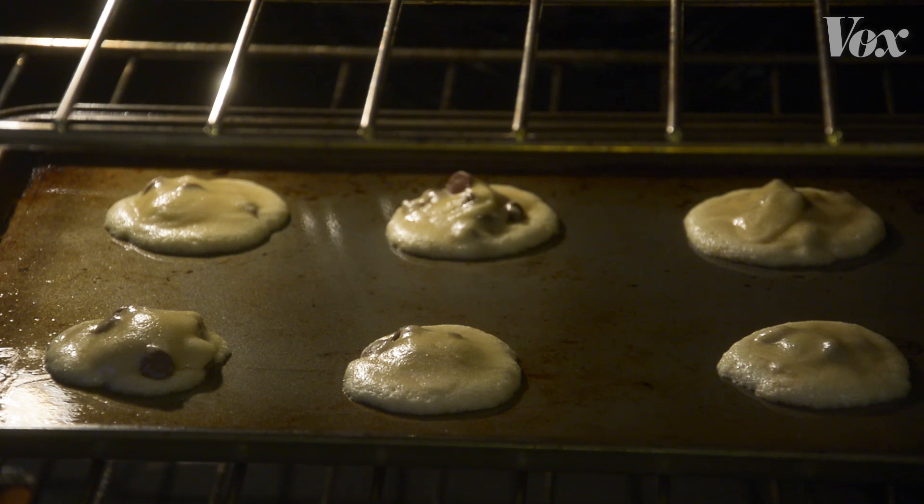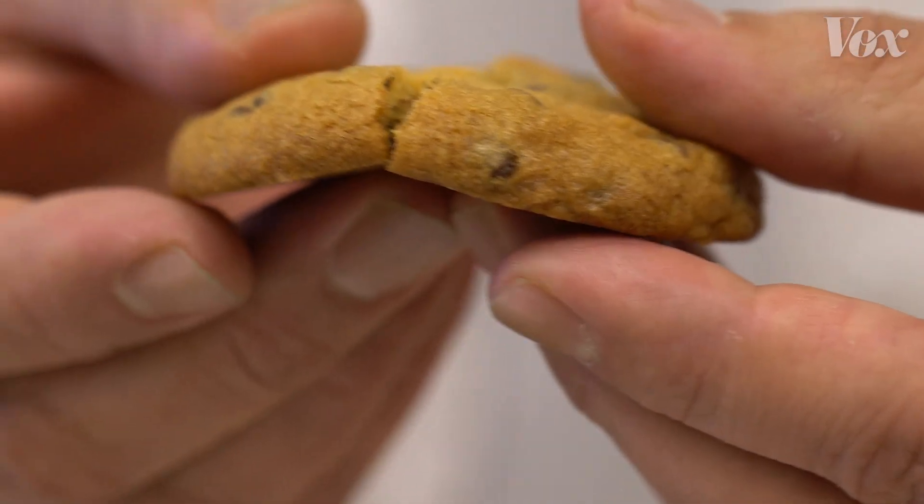And the more you understand about what goes on inside your oven, the better results you'll get. And who doesn't want a better cookie?